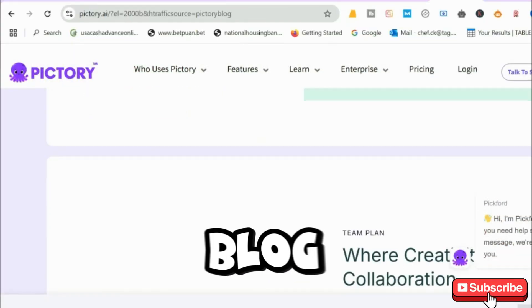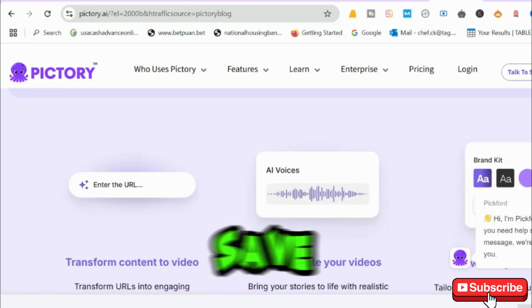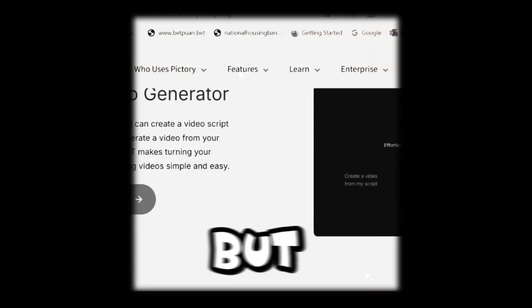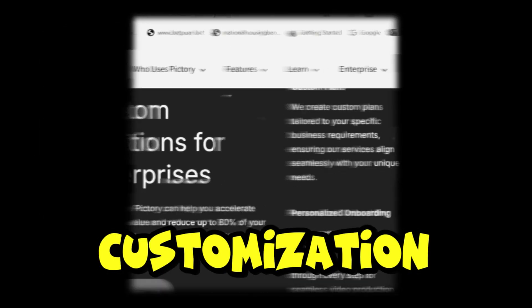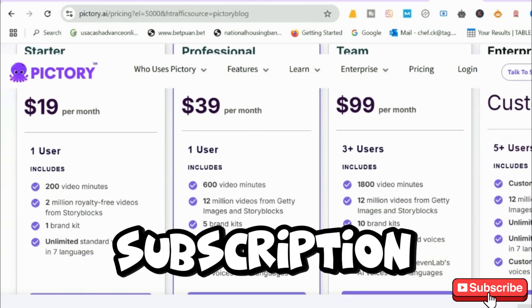If you run a blog or need to convert text into videos with auto-subtitles, Pictory can save you hours of work. But Pictory's customization is limited, and if you want high-quality exports, you'll need a paid subscription.